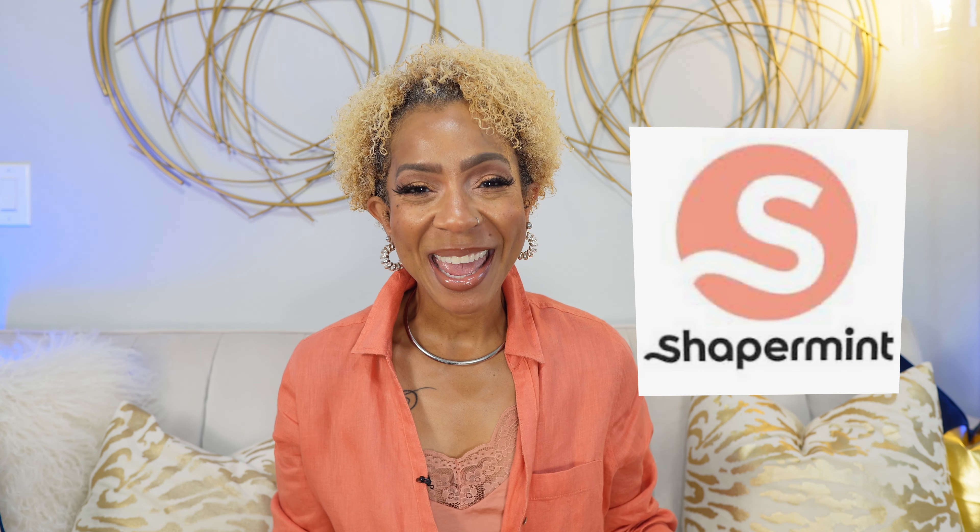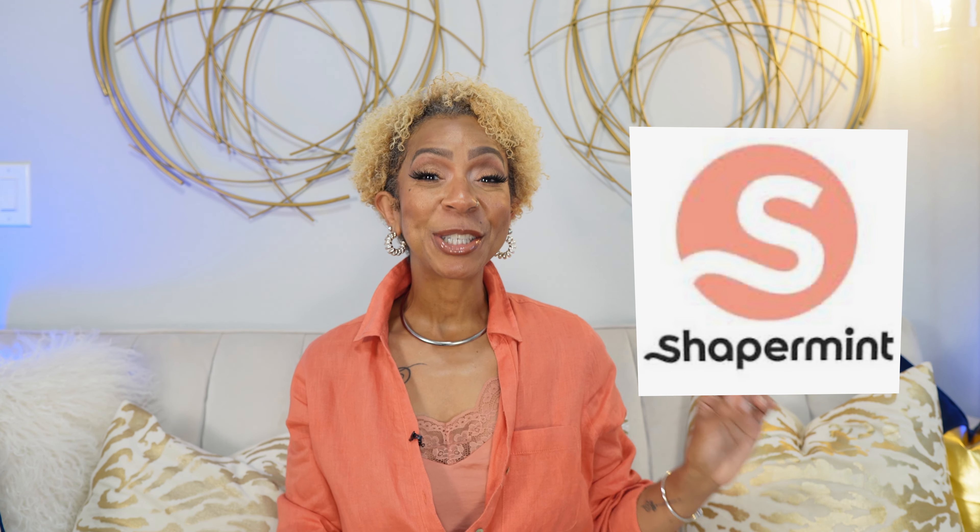Today we are talking about Shapermint. I'm going to be sharing with you Shapermint's Shaping Essentials. When I tell you this is hands down the most comfortable shapewear I have ever tried, and they are truly supportive — supportive in a way that's not restrictive, not uncomfortable, doesn't make you feel like a rolled up sausage about to pass out because you can't breathe, nor can you move. It's not restrictive in any way; it feels more like a light hug.